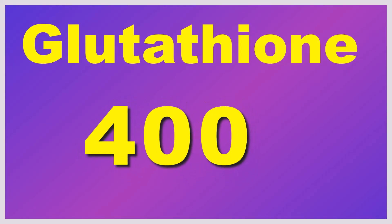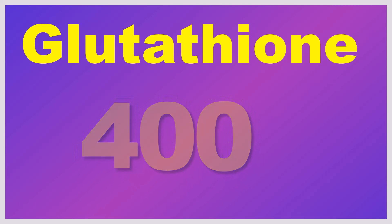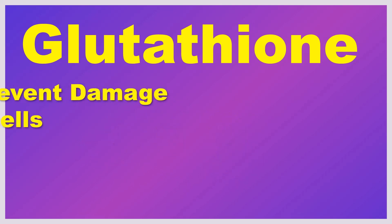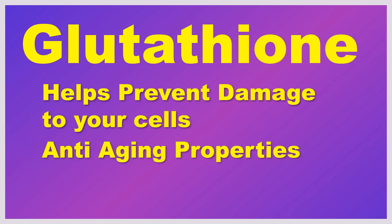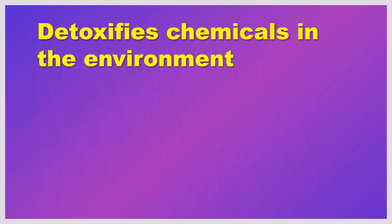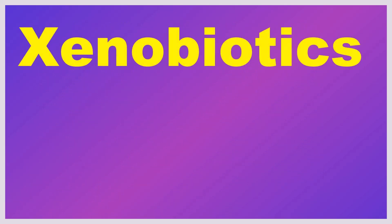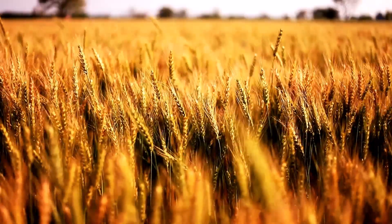There are over 400 body functions that glutathione is critical to. Just a couple of the major ones: it helps to prevent damage to your cells, it has anti-aging properties, and it detoxifies the chemicals in the environment. By the way, those chemicals are called xenobiotics — they are literally everywhere, for example in our food chain starting at the very beginning.